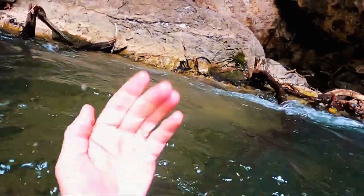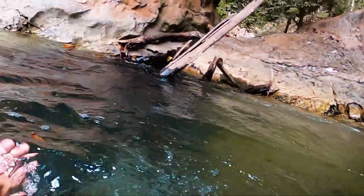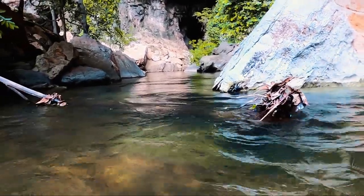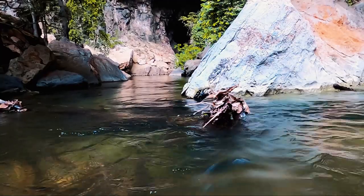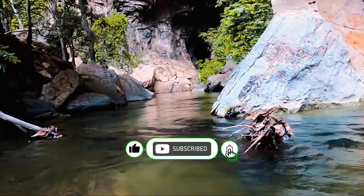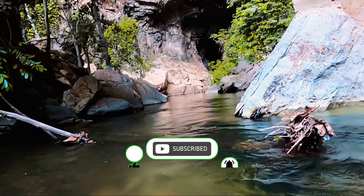Getting back up was a little bit more challenging than floating downstream. So if you are enjoying this video, please remember to hit that like button, smash the subscribe and the bell icon to get notified of all our future adventures.